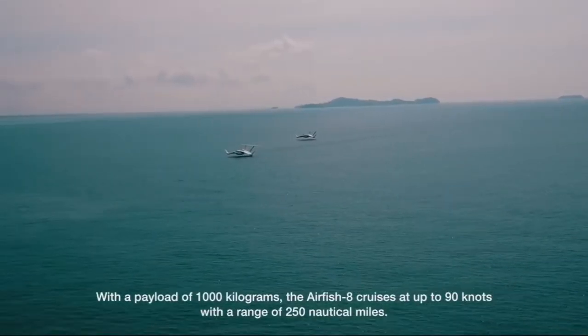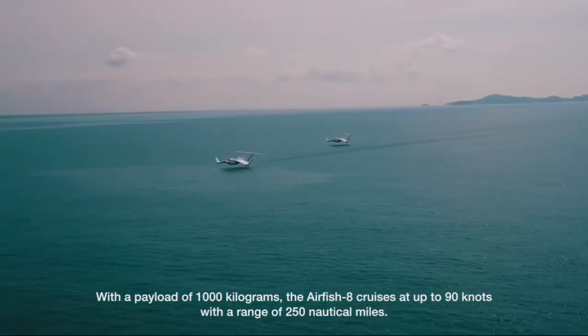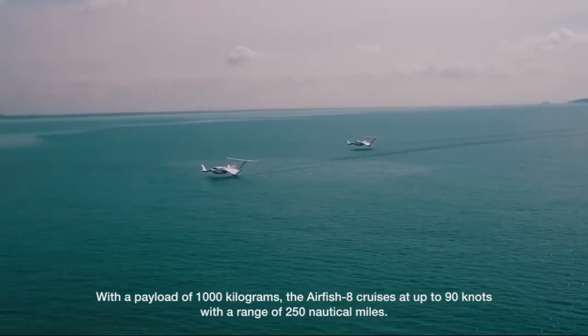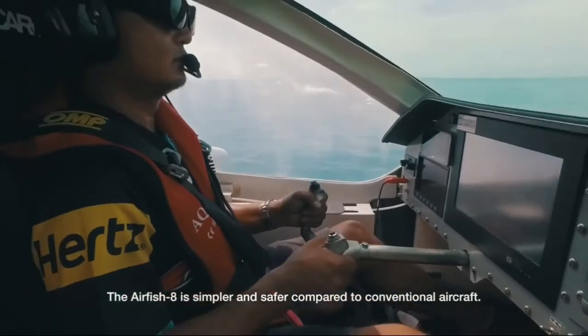With a payload of 1,000 kilograms, the Airfish 8 cruises at up to 90 knots with a range of 250 nautical miles. The Airfish 8 is simpler and safer compared to conventional aircraft.